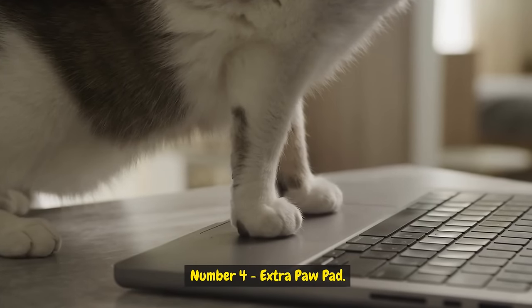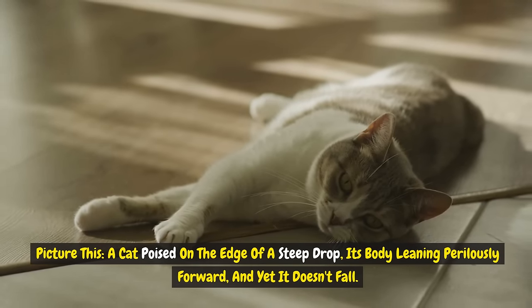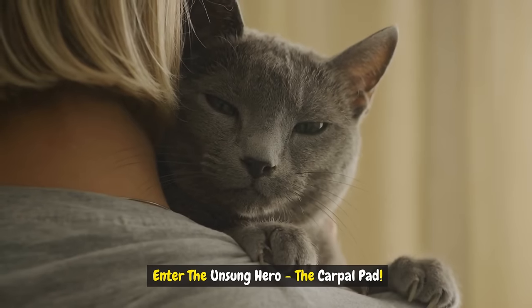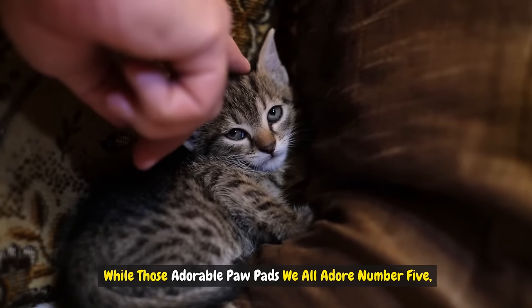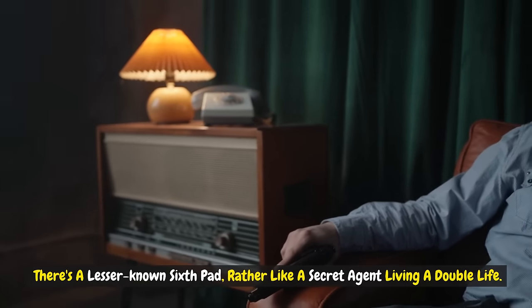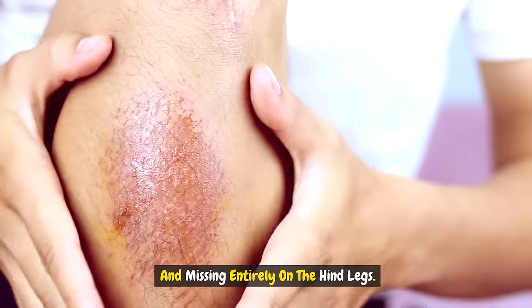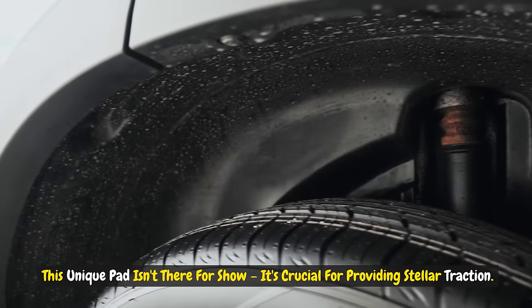Number four: extra paw pad. Picture a cat poised on the edge of a steep drop, its body leaning perilously forward, and yet it doesn't fall. What's this feline's secret? Enter the unsung hero: the carpal pad. While those adorable paw pads we all adore number five, there's a lesser-known sixth pad, rather like a secret agent living a double life. It's tucked away, camouflaged on the backside of each front leg, elusive to the untrained eye, and missing entirely on the hind leg. This unique pad isn't there for show — it's crucial for providing stellar traction.